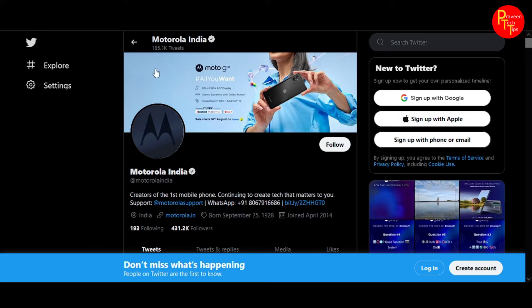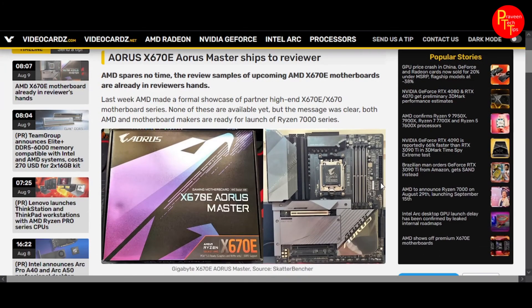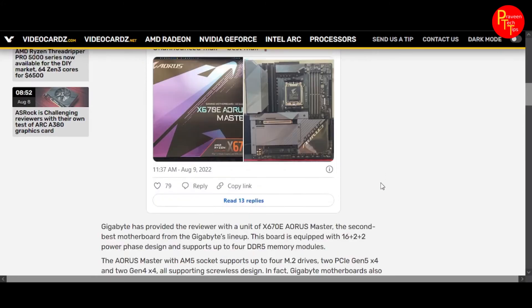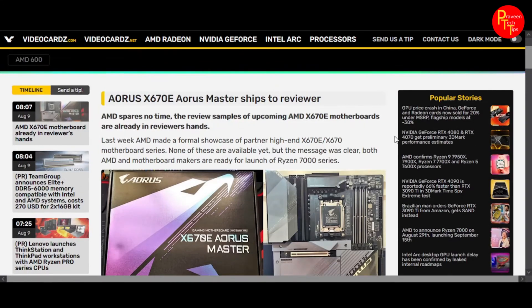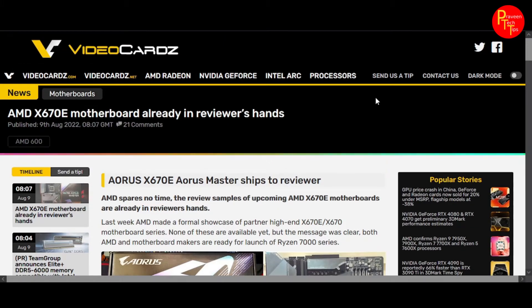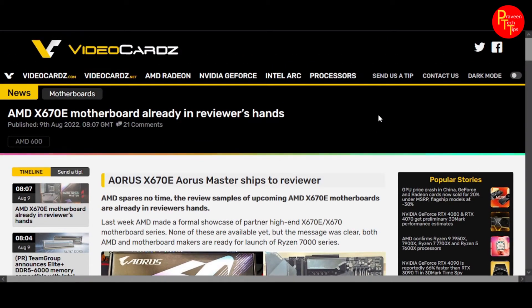Next, let's check the AMD X670E motherboard. This is the X670E motherboard. We have to wait about 20 days for the Ryzen 7000 series, and then we will have compatible motherboards and benchmarks available.